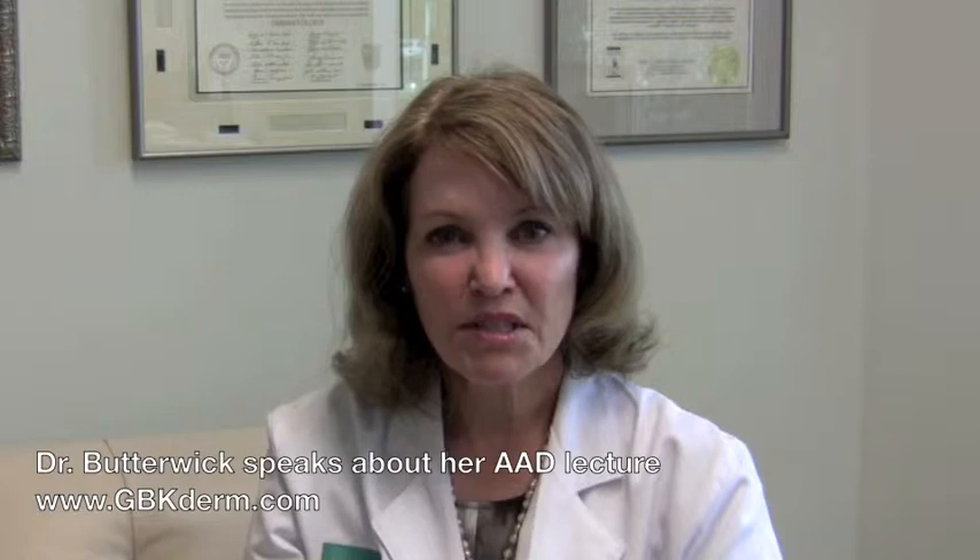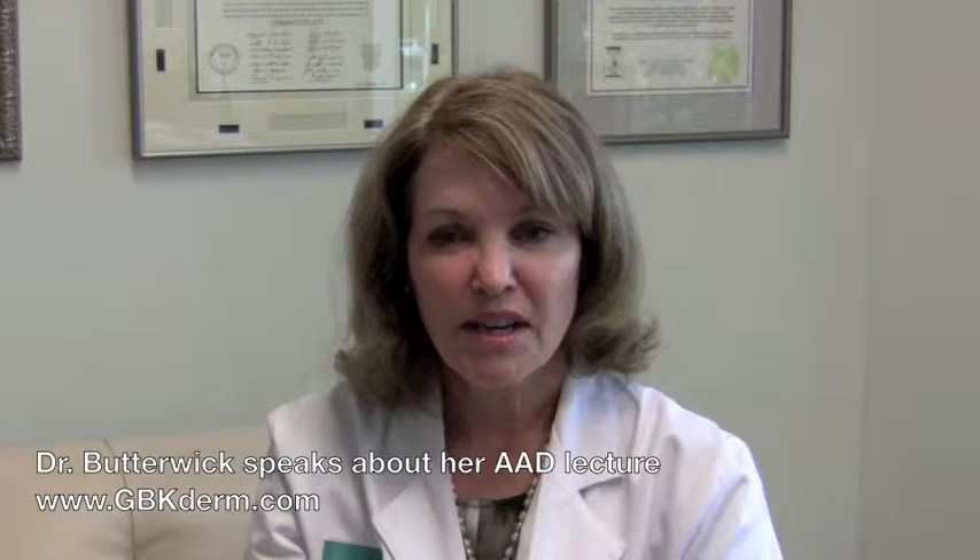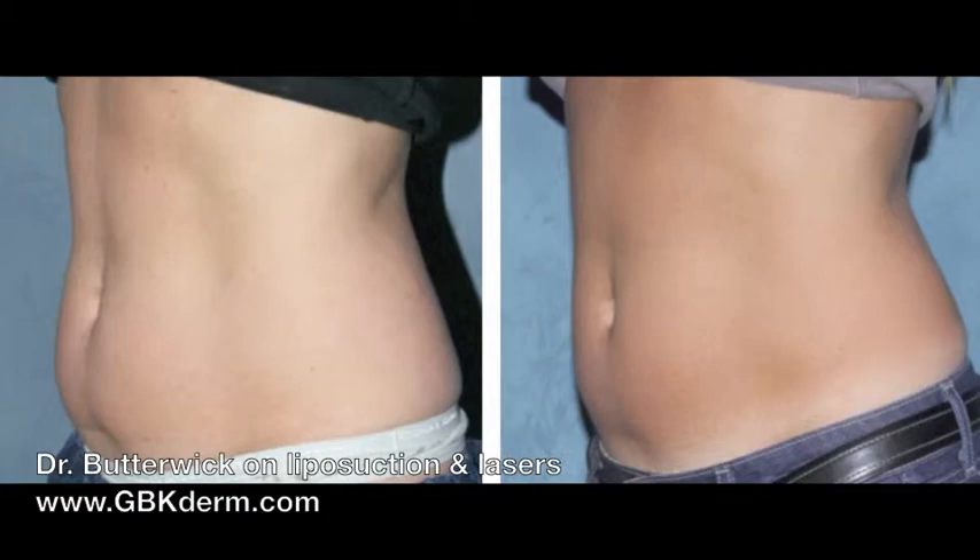I was lecturing recently at the American Academy of Dermatology. One of the lectures was on liposuction, lasers, and new devices on the market. There are several new things that we can use to recontour the body and help with those problem areas and bulges in clothing. There are things like the Zeltique, which is for actually freezing fat pockets.